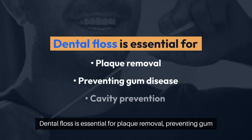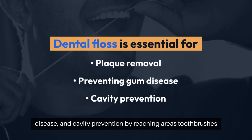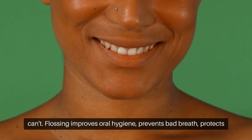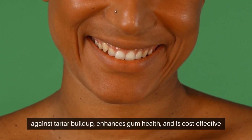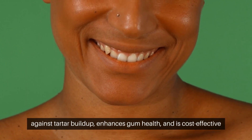Dental floss is essential for plaque removal, preventing gum disease and cavity prevention by reaching areas toothbrushes can't. Flossing improves oral hygiene, prevents bad breath, protects against tartar buildup, enhances gum health, and is cost-effective dental care.